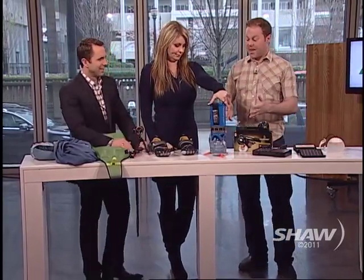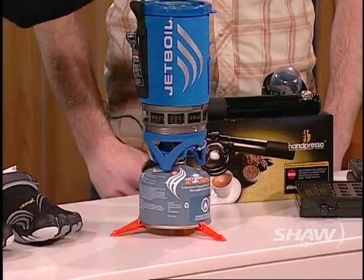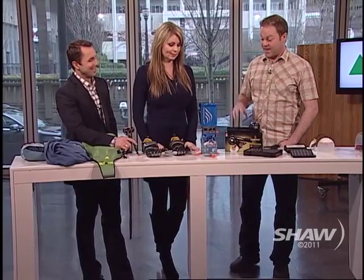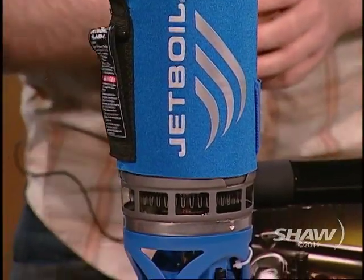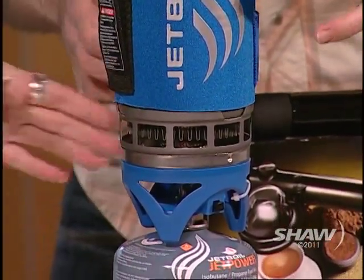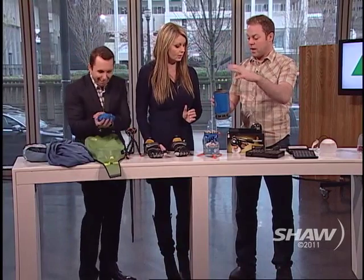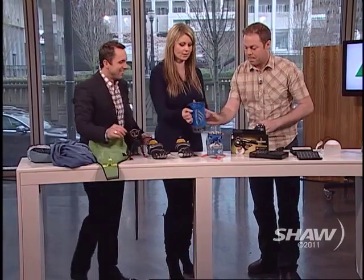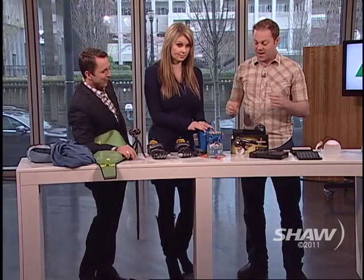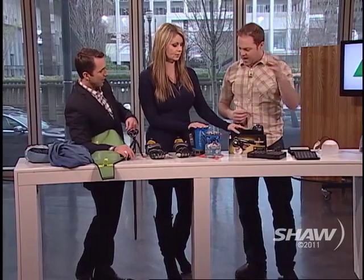This is a camp stove called the Jet Boil Flash. The thing that's special about the Jet Boil is how quickly it can boil water — two and a half cups, almost 500 milliliters, in about two minutes. What's cool about this as well is they integrate the sleeve, so the actual pot becomes something you can eat and drink out of. It has a little drink lid and you can hand-cup it and have a massive warm beverage, with a sleeve on the outside so you're not going to burn yourself. You can even get a smaller gas canister and everything packs down into one small unit.